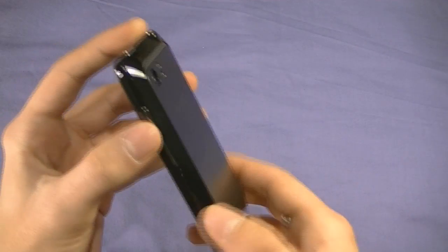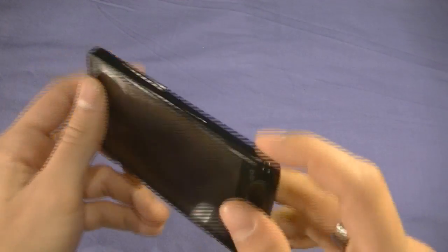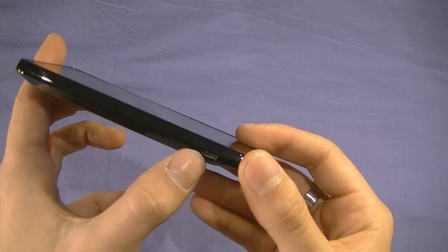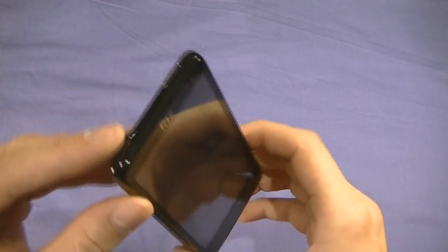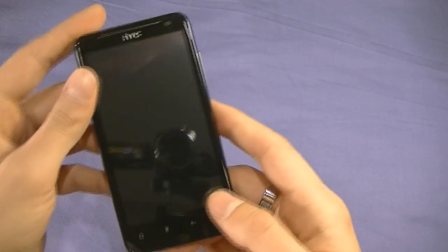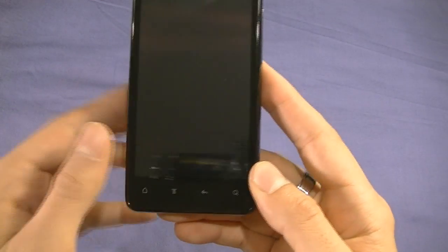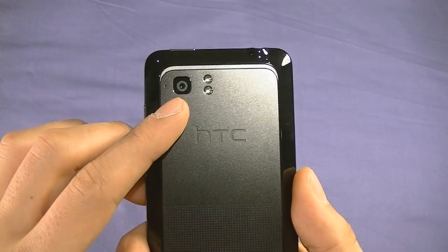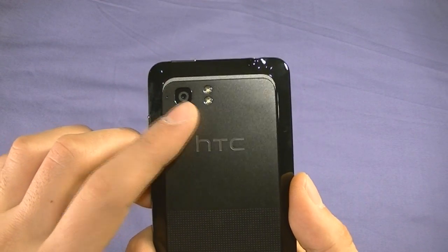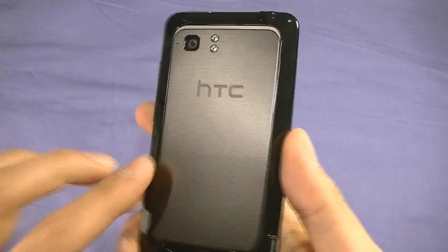Taking a look at the sides: on the right hand side we have volume down rockers, nothing else. The bottom has just a microphone. On the left hand side we have a micro USB charging port. At the top we have a 3.5mm headphone jack and the power on/off button. The front has 4 capacitive touch buttons for home, menu, back, and search. The back has an 8 megapixel camera with dual LED flash, capable of shooting video up to 1080p, and the speaker is right there for audio.